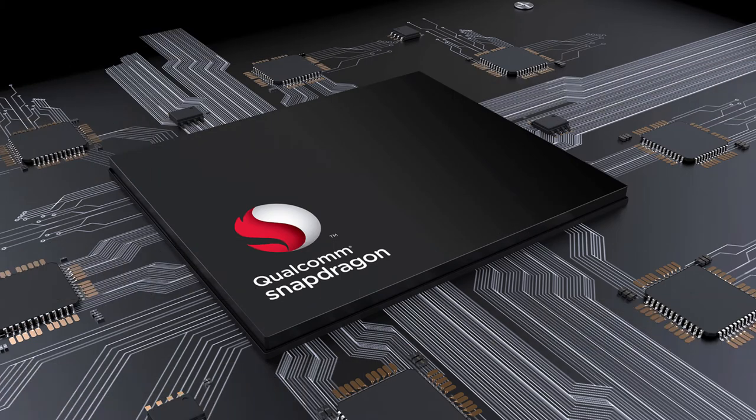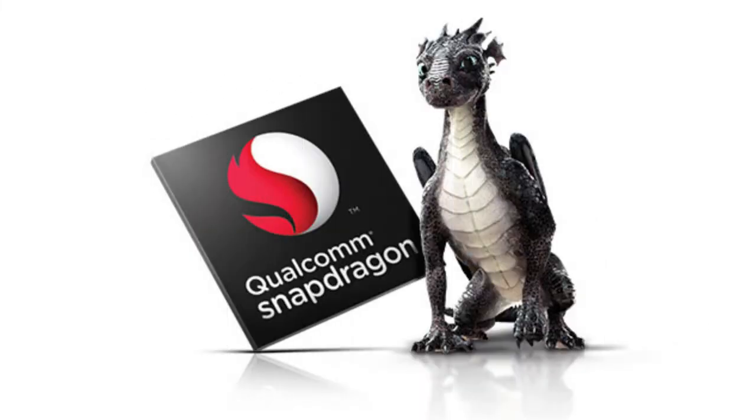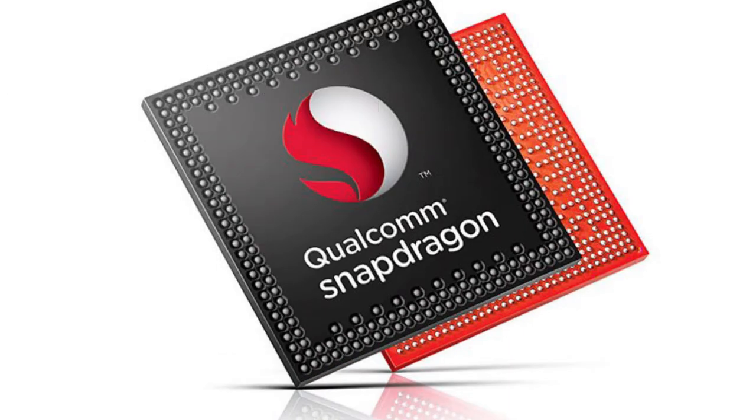Multimedia: Moving to the multimedia section, the chipset has a new Spectra 280 ISP which brings new video capture options, like 480 fps slow-motion 720p video, 60 fps video recording at up to 16 megapixels of resolution, and the ability to capture 64x more high dynamic range color.